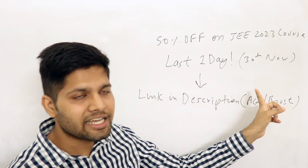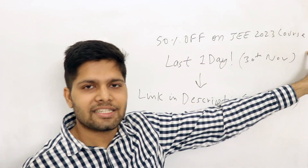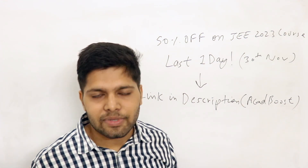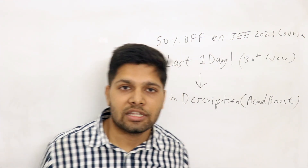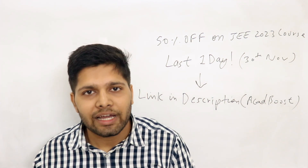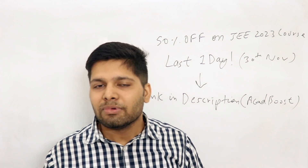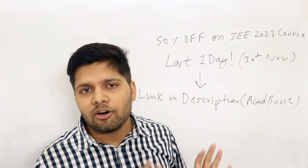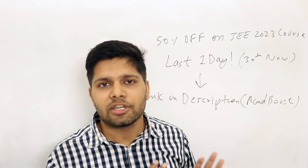Today is 30th November, which is the last day to get 50% off on my JEE 2023 course. In this course I cover all chapters in physics, chemistry and maths, everything with test series, DPP, and complete solutions.